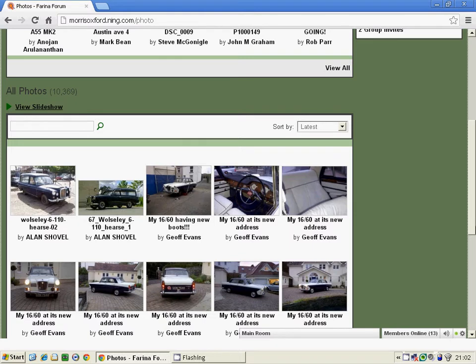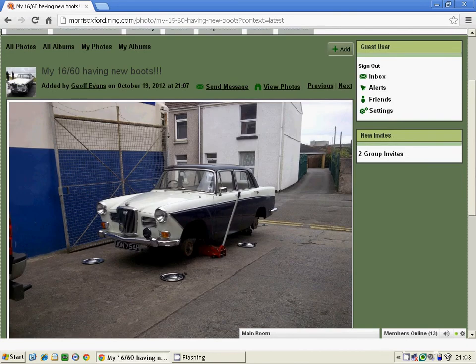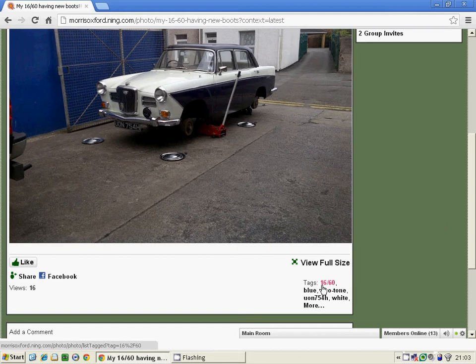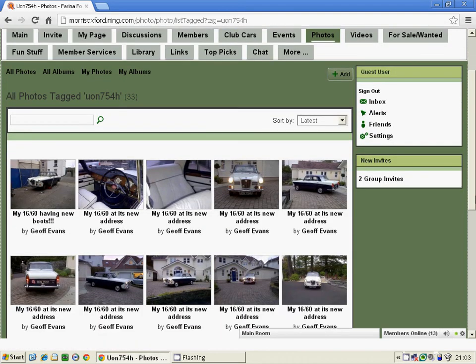So for an example of what you can do — here we are just browsing some of the recent photographs on the forum, and if we click on one that takes our interest, we can see the photo and in the bottom right hand corner of the picture are a series of tags. These are facts such as the make, the model, the colour, the registration number of the vehicle. Now if we click on any of these tags, say for example the registration number of the vehicle, it shows us all the other photographs from the forum that feature the same vehicle. In this instance we now have 33 pictures of this Woolsey.